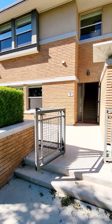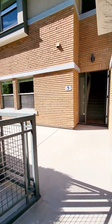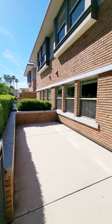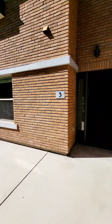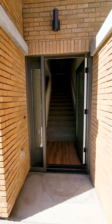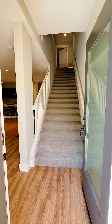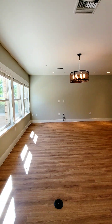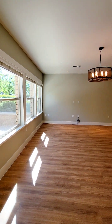Starting out here up front, there's a nice large patio area before you get into the unit. As we walk in, this first level opens up to a beautiful living room.